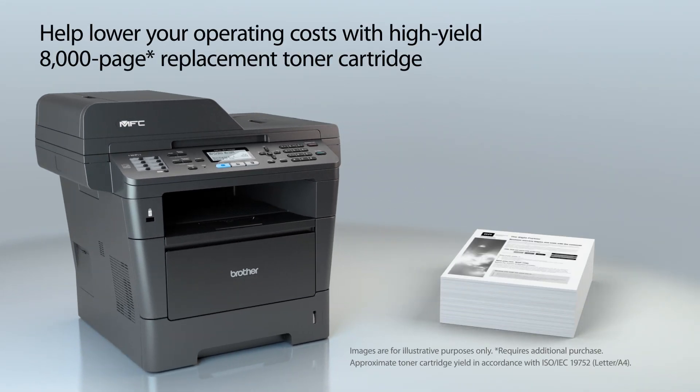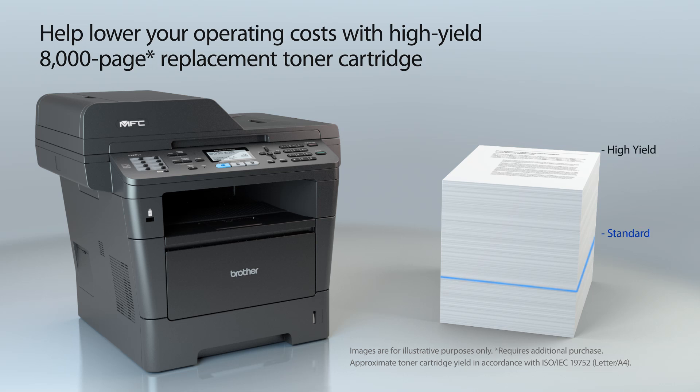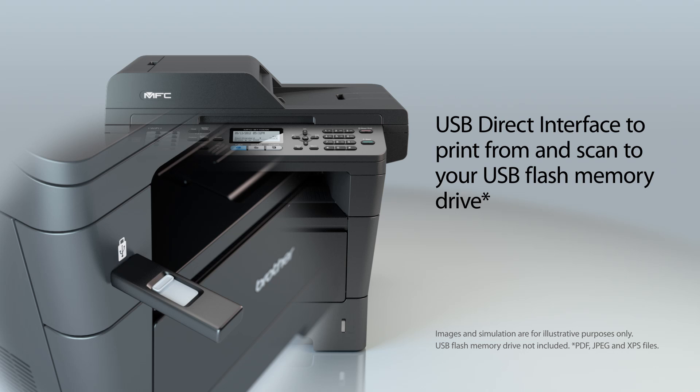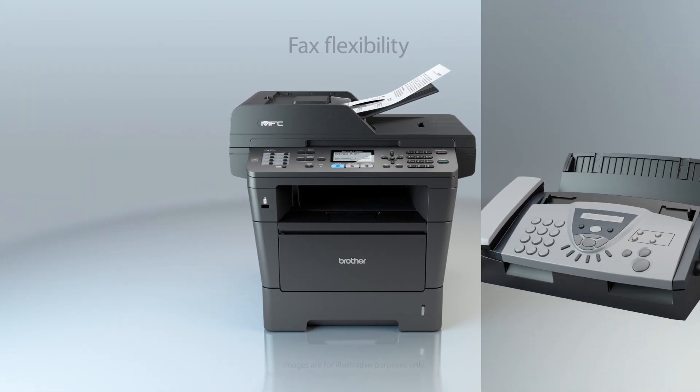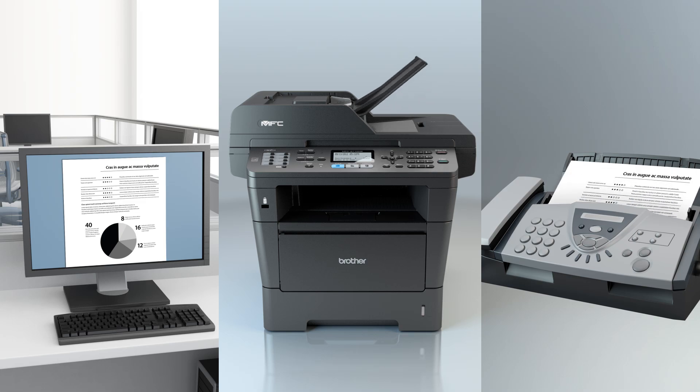The high-yield replacement toner cartridge helps lower running costs. Plus, it offers a convenient USB Direct interface for walk-up printing and scanning. Also, send and receive faxes directly from the fax machine or your computer.